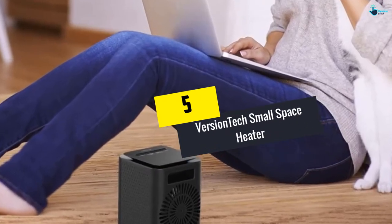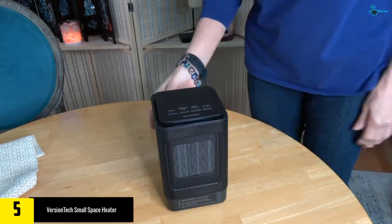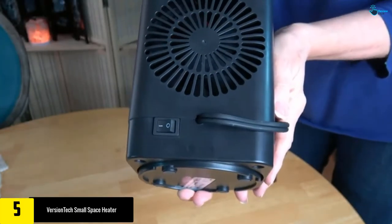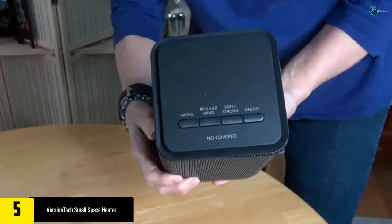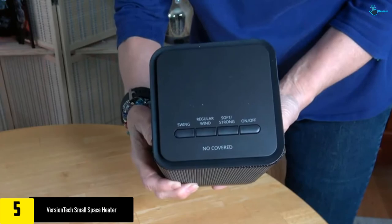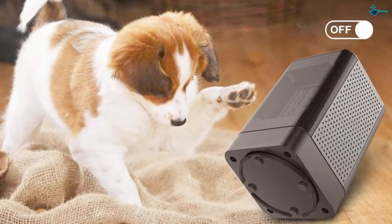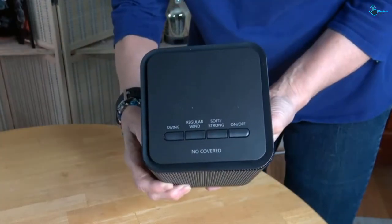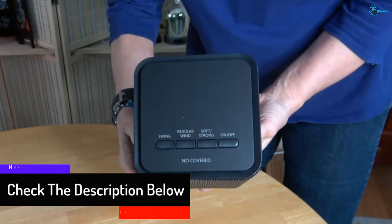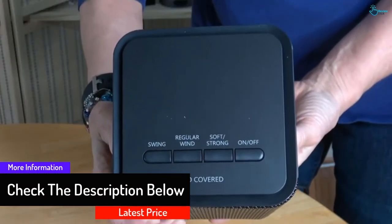Starting at number five, we have the Versiontech Small Space Heater. It's a good-looking portable unit that offers a range of features, including three different heating modes synced with color lights so you can tell from a distance which setting you're on. There's a generous handle on the back for carrying, automatic overheating shut-off, and it operates at a mere 45 decibels, making it extremely quiet.